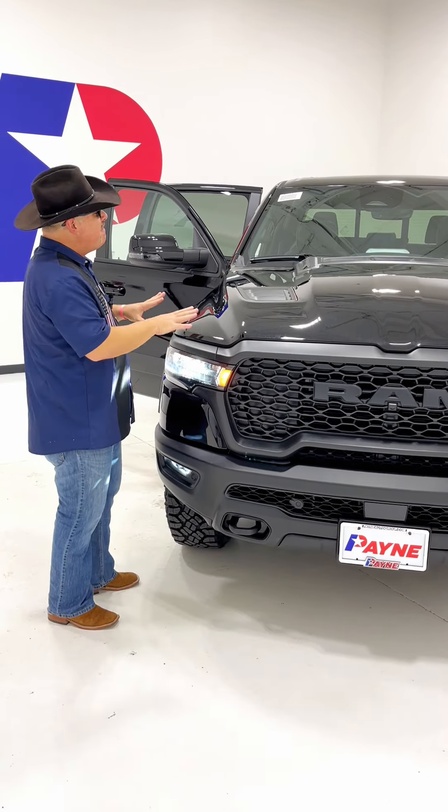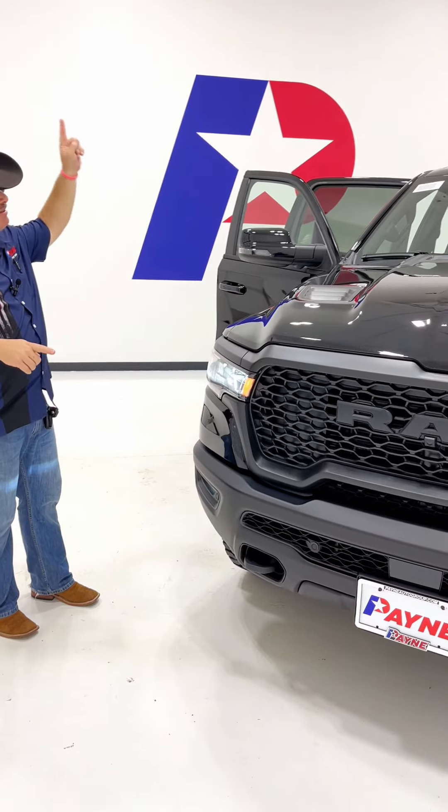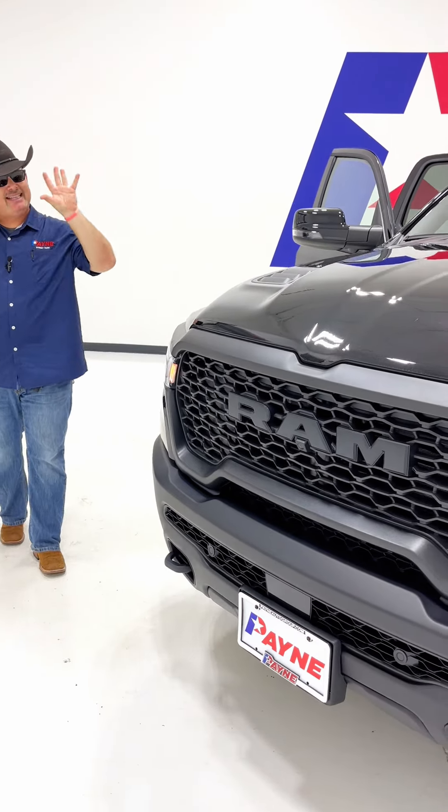It's the new 2025 Ram 1500 Rebel, blacked out from nose to tail, top to bottom — diamond pearl black metallic.